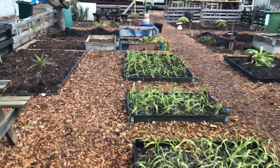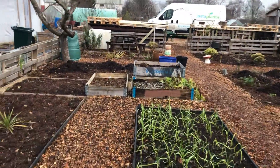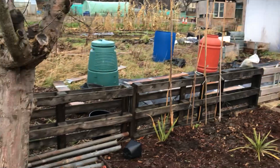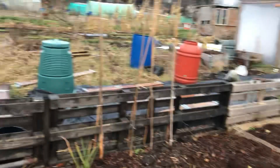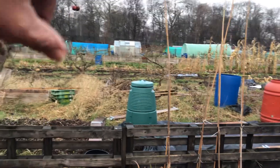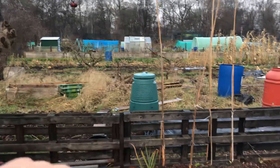The garlic's doing okay. Now this is where I moved the buddleia from — it gets really really wet here. It seems to run down from the top of the plot and comes all the way down into here.